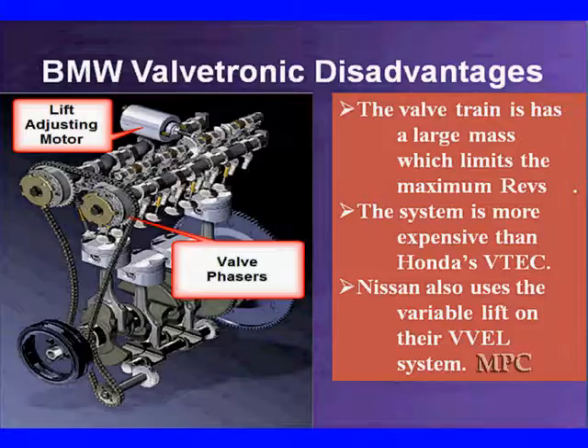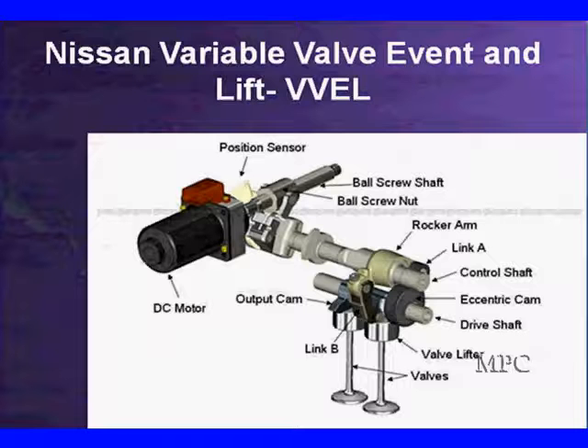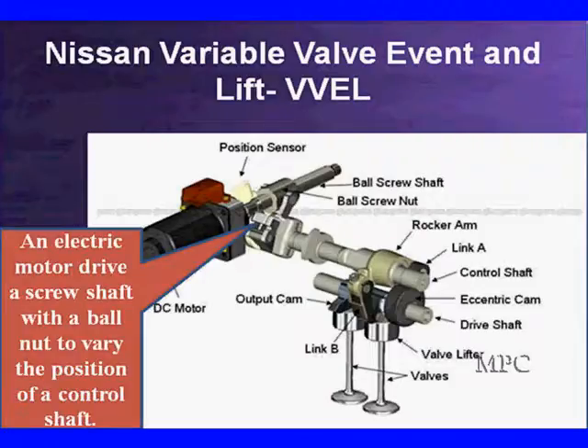The valve train has a large mass, and that limits the maximum revolutions — that is one of the main disadvantages. It's more expensive than Honda's VTEC. It's very much like Nissan's variable valve lift and control in their VVEL system, and very much like what's going to be used in the Toyota Valvematic. We're going to use the Nissan as an example. What you see here is a DC motor driving a control shaft that's going to change the rocker arms. The electric motor has a screw shaft with a ball nut to vary the position of the control shaft, moving it back and forth.